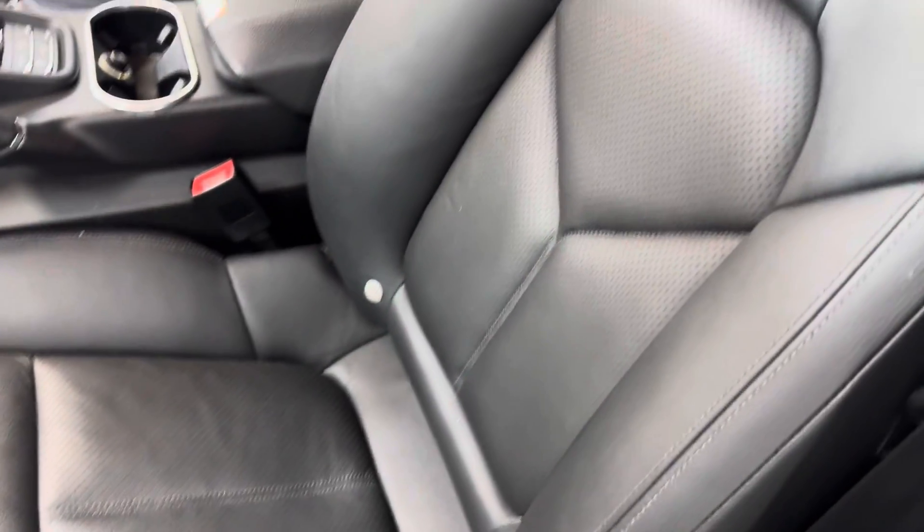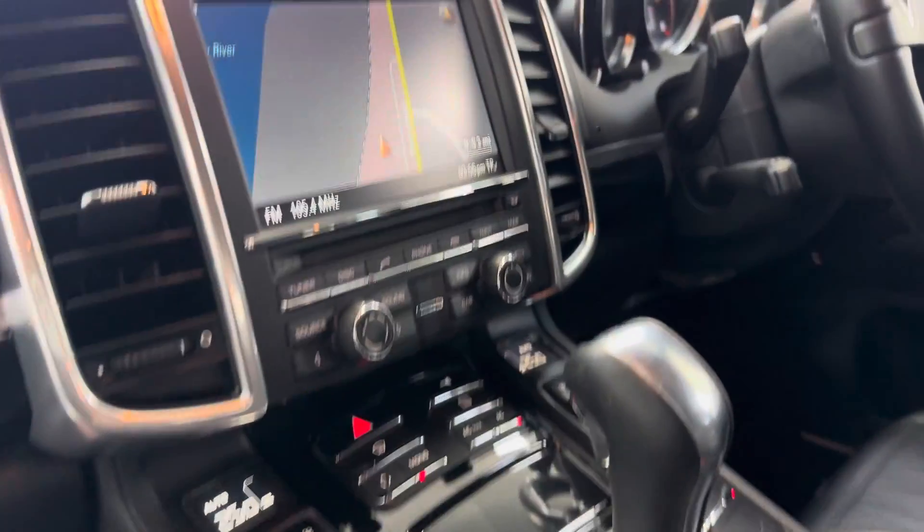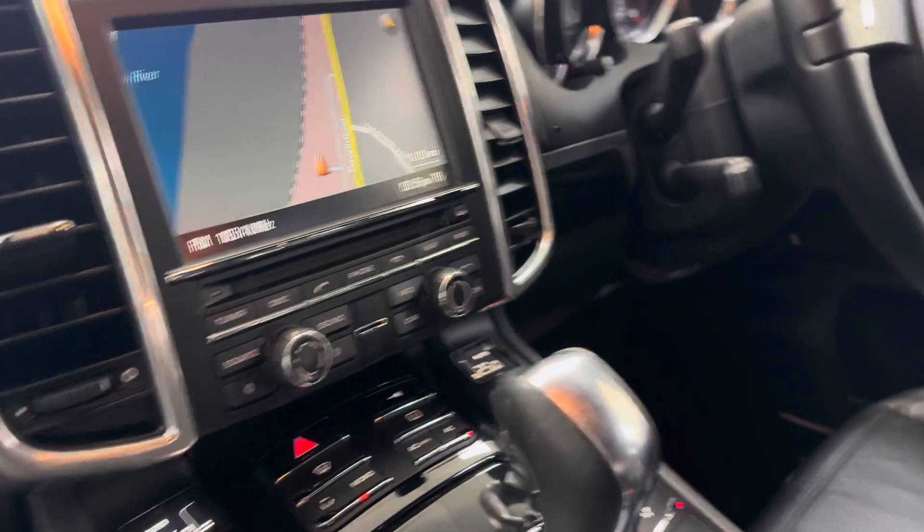Full leather trim inside. Electric seats. Air conditioning. Sat nav. It's got the reversing camera as well.